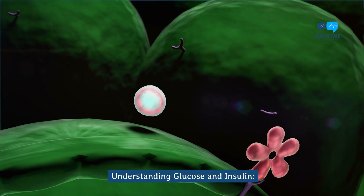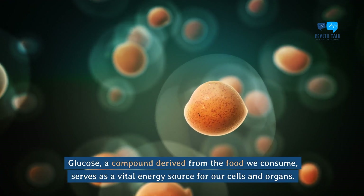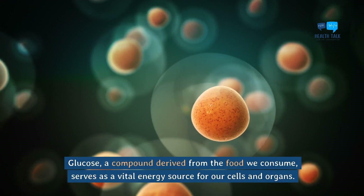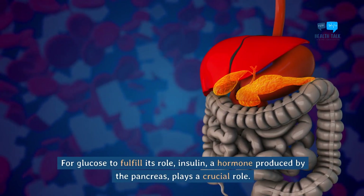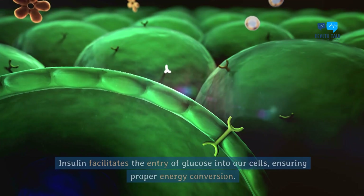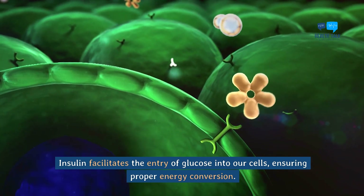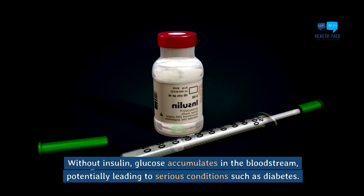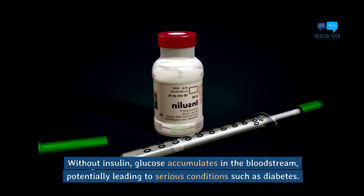Understanding glucose and insulin. Glucose, a compound derived from the food we consume, serves as a vital energy source for our cells and organs. For glucose to fulfill its role, insulin — a hormone produced by the pancreas — plays a crucial role. Insulin facilitates the entry of glucose into our cells, ensuring proper energy conversion. Without insulin, glucose accumulates in the bloodstream, potentially leading to serious conditions such as diabetes.